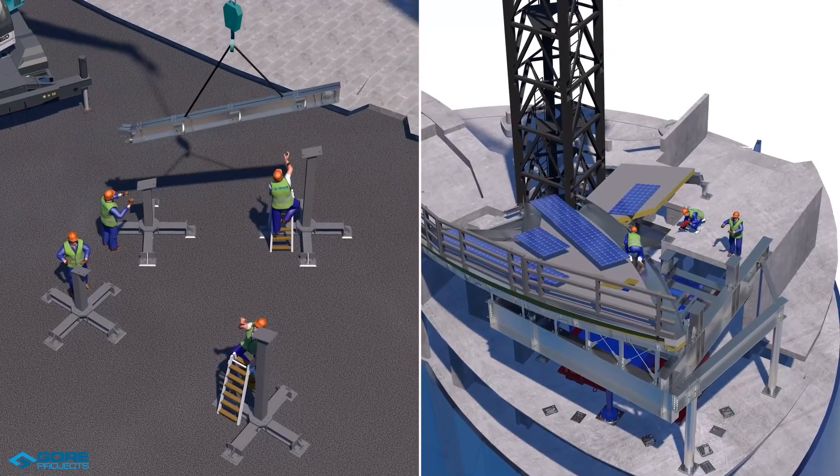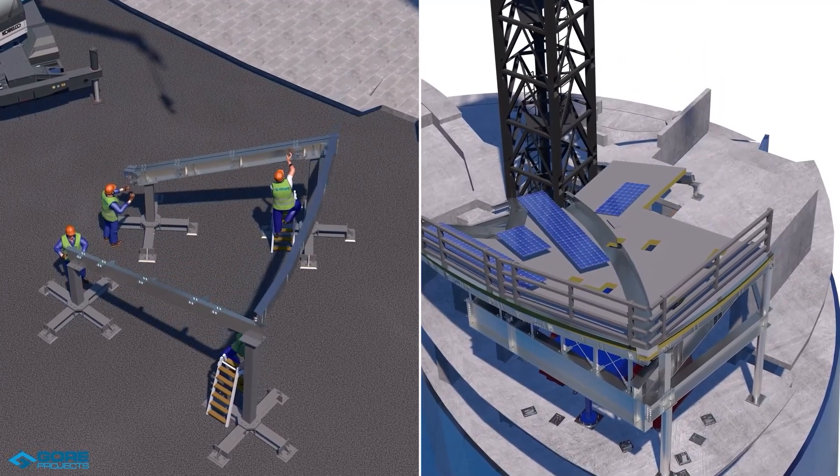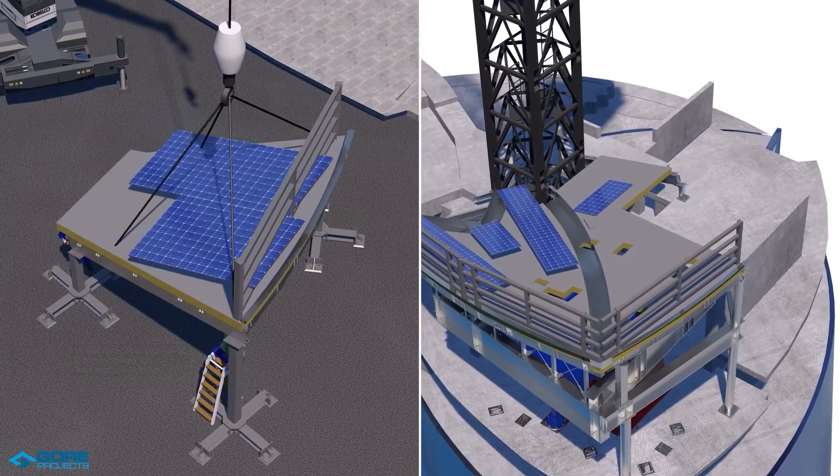To ensure this project was done to the highest quality, reduced potential safety hazards, and completed as per the schedule, it was proposed to use the principles of DFMA — Design for Manufacture and Assembly.